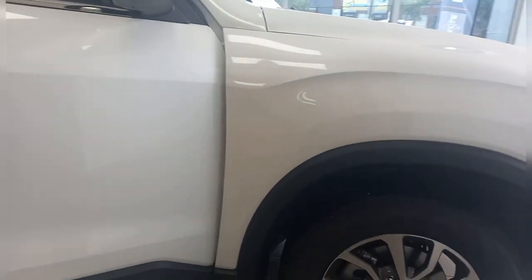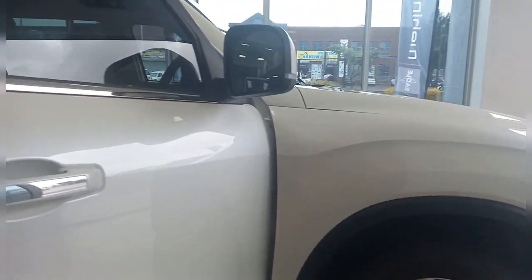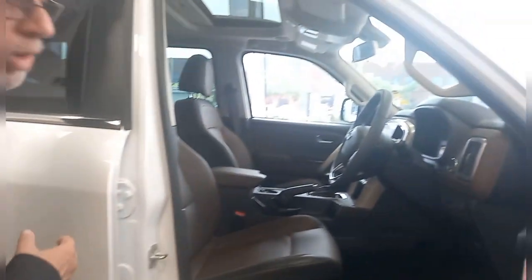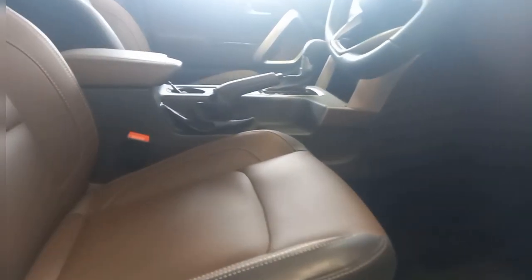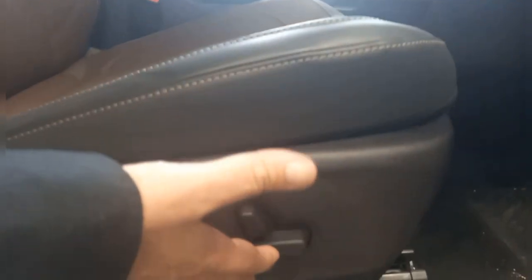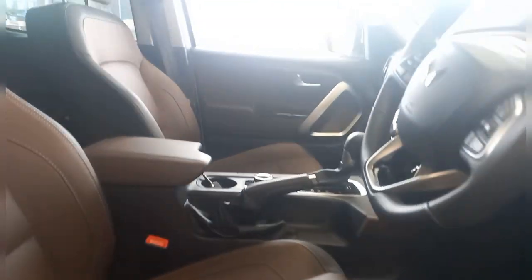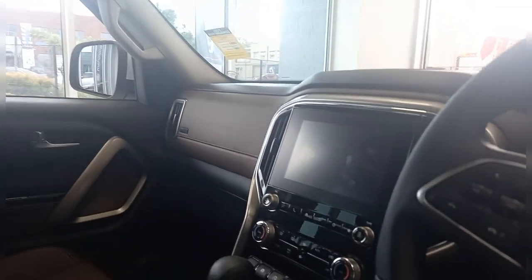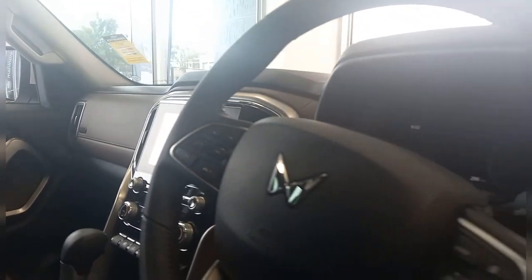But what the top-spec model that we're looking at right now has also got is a luxury interior. They call it rich coffee black. And if you have a look at this — the leather trim, the electric adjustment for the driver's seat, all the features, including a sunroof even, and of course your infotainment screen, and even on this top Z8L model, a 12-speaker high-quality sound system to blow you away.